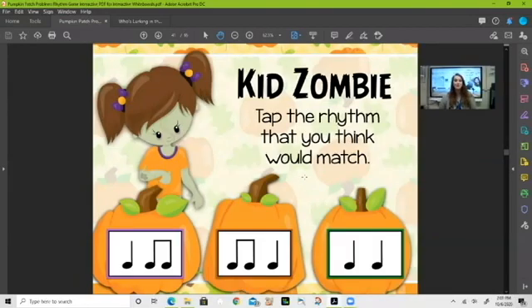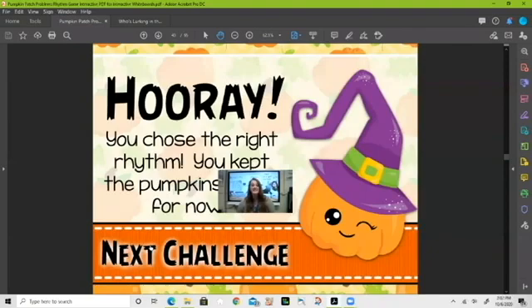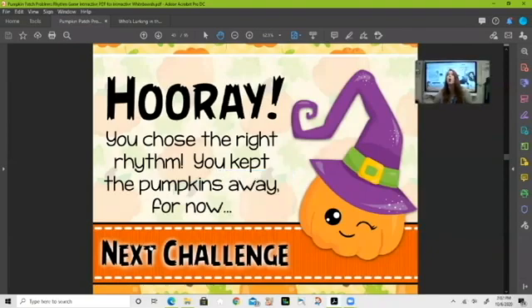Oh, that's a fun one — 'kid zombie.' Look at our rhythms at the bottom and figure out which one matches the phrase 'kid zombie.' The ta-ti-ti sounds about right — let's click on it and see. Yes, that is absolutely correct! You guys are so good at this.